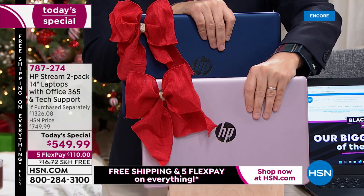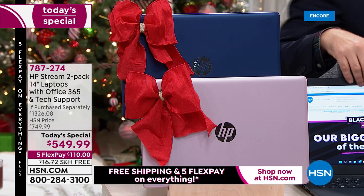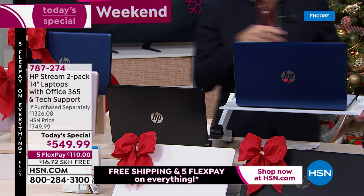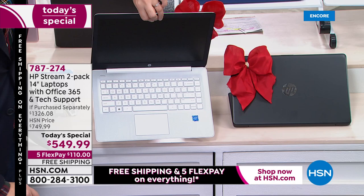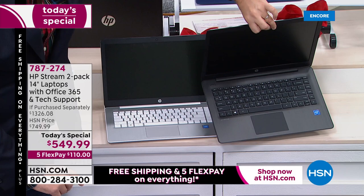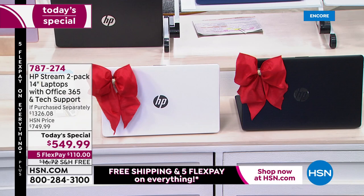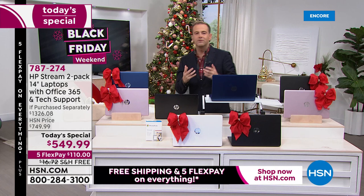Blue and rose gold — last call, because that will be the first to sell out today. It is by far the most popular; we're approaching 10,000 sold already. Blue and black is also available. Then we have black and white — the white is the only one that has the white keys. The black has black keys, which looks gorgeous. The white has those nice clean white island-style keys. And finally, black and rose gold — you get two of them, and they both come with hundreds of dollars of extras.